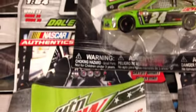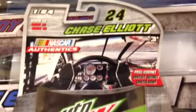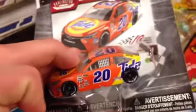One of the Mountain Dew cars is Dale Jr., and now Chase Elliott over here. Chase Elliott's car looks better in my opinion. Really nice looking cars, but like I said, I'm only going to take the 20 today, because it's the only one I want out of the Wave.